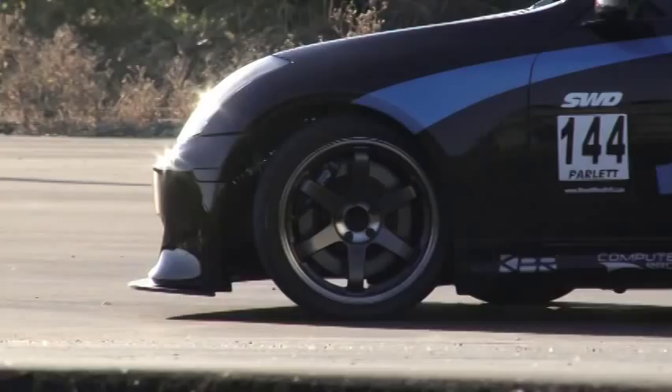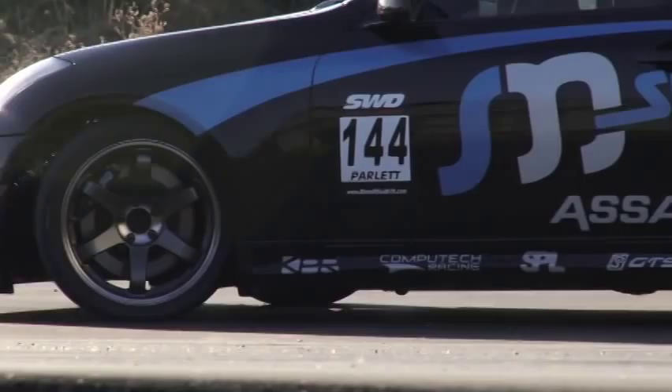I really can't not mention all of the sponsors that have helped: SoHo, Assaultec, Momentum, SPL Suspension, Computec — literally every single person who has been involved with this car has helped, and helped tremendously, more than I could have ever imagined. I look forward to the future with all of them.